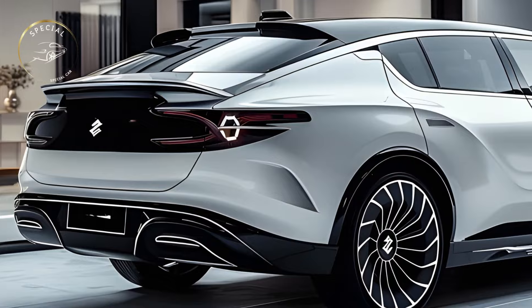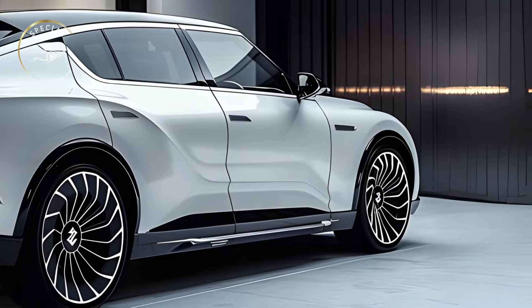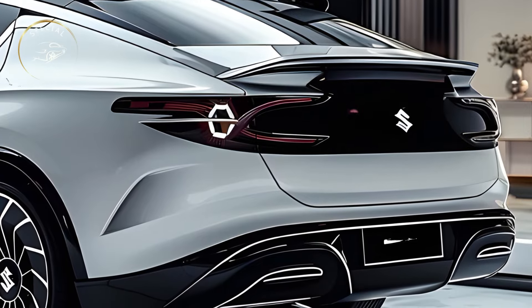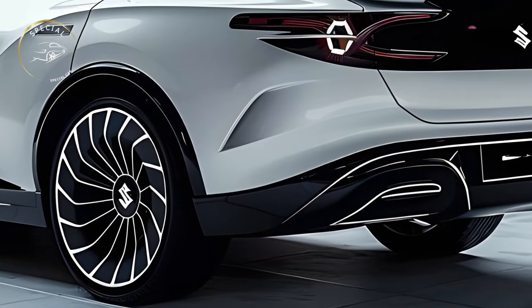The 2025 Gran Vitara has a variety of powertrains to suit different drivers. A powerful turbocharged gasoline engine and a cutting-edge hybrid system are available. The hybrid models combine a conventional engine and electric motor to provide smooth acceleration and excellent fuel economy for urban commuting and extended road journeys.